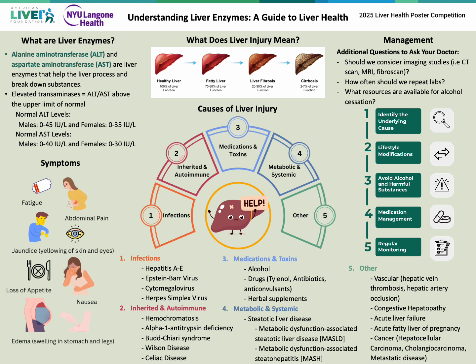Herbal medications and supplements are also common offenders. What was previously known as fatty liver disease is now known as metabolic dysfunction-associated steatotic liver disease, or MASLD. Last but not least, various vascular conditions, acute fatty liver of pregnancy, and various types of cancer can also cause elevated liver enzymes.